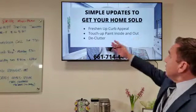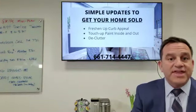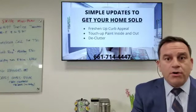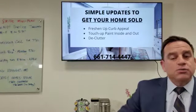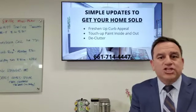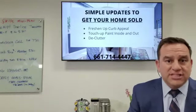Number one is freshen up the curb appeal. I'm gonna be shooting another video which will give you some details about what I mean by that. First impressions are important. What does your front door look like? Is it painted? How's the knob? What is walking up to the front door like? Do you need to work on the lawn? You need to work on the presentation before the buyer gets into the house. Super important. First impressions are lasting impressions.